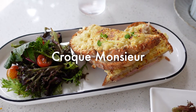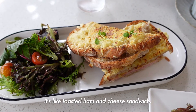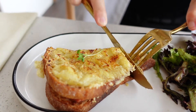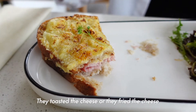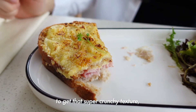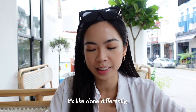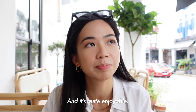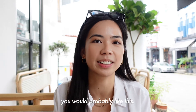Croque Monsieur — it's like a toasted ham and cheese sandwich. It looks very good. It's quite crispy on the outside. The way they've done it is they toasted or fried the cheese to get that super crunchy texture, which is nice in its own different sort of way. It's done differently but still really nice — something different and quite enjoyable. It's not overwhelmingly cheesy, so if you're not really into super cheesy stuff, you would probably like this.